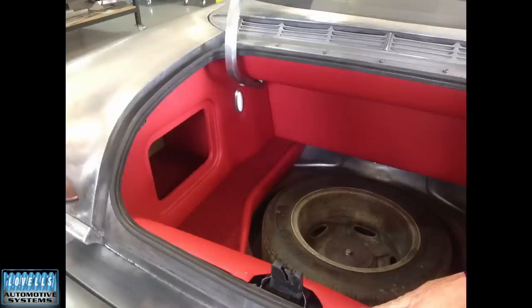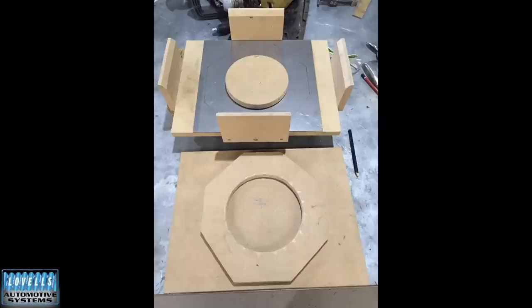So the full-size spare is in there. And this is still all in Canberra — the car hasn't left their place yet. And partway through — that's why I put all this trim stuff in, because the car is still there, it hasn't come to me yet. And then the rear parcel shelf.